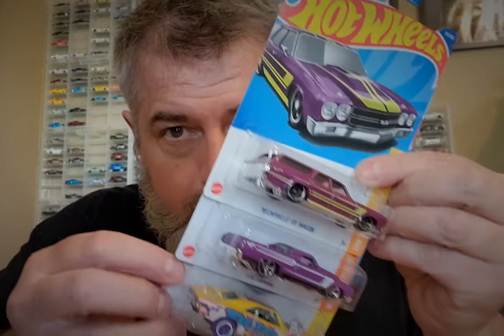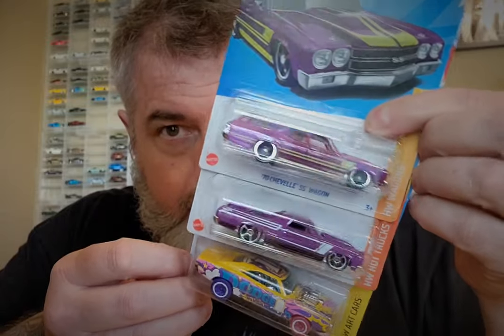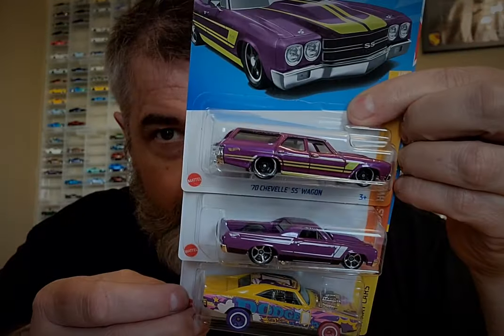Good afternoon, beautiful people. Let's do an old fashioned opening of these three Hot Wheels mainlines.